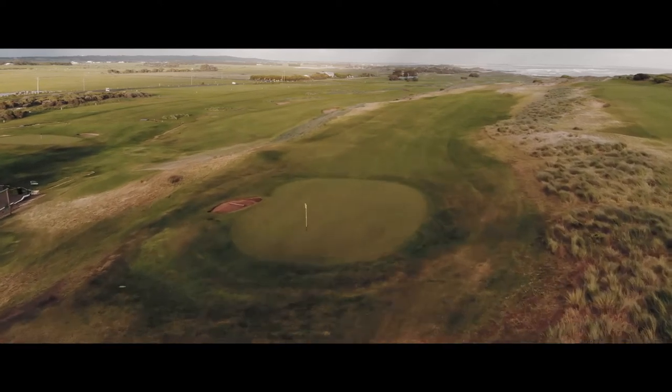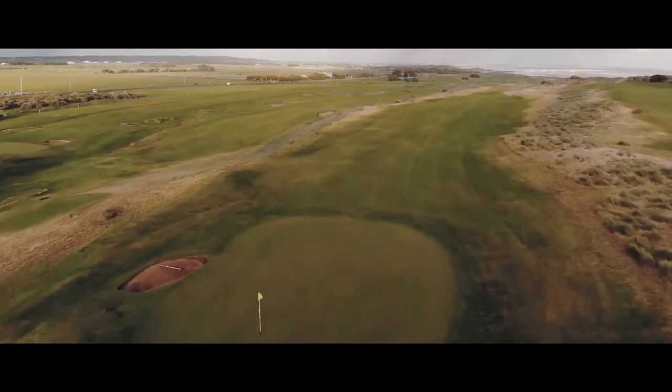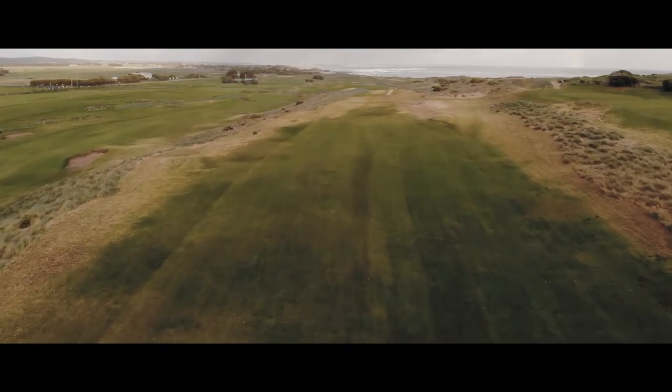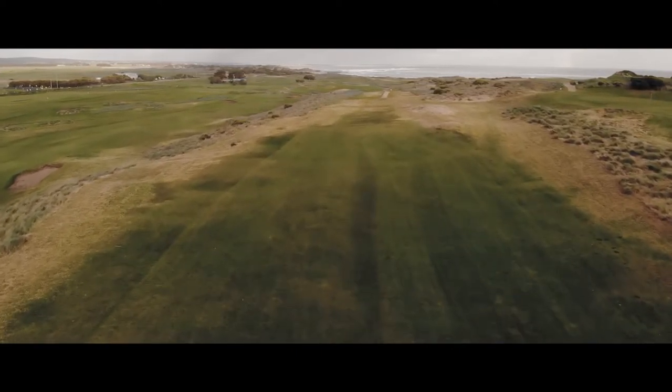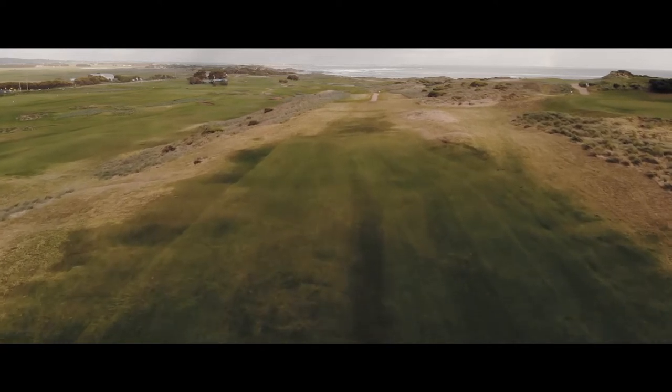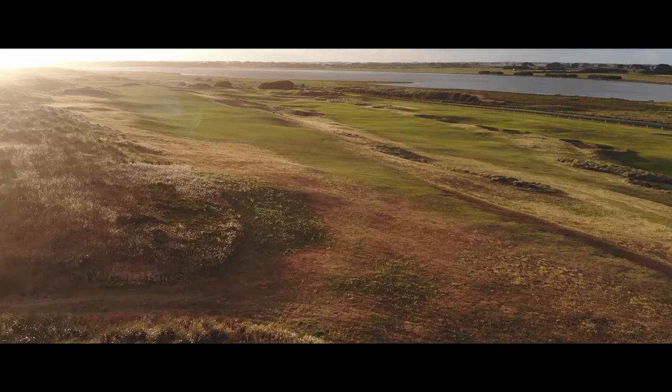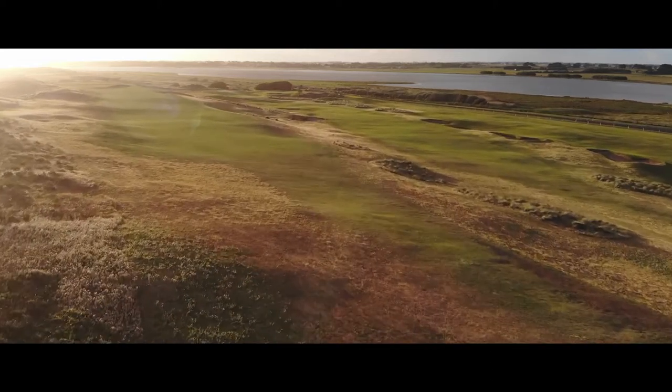Port Ferry — it's one of a handful of true Scottish-Irish link style courses in Australia on the mainland. It was a real pleasure to go and play it. I didn't really have too many expectations. I've never been to Port Ferry, never to the golf course before. And when you drive in, it's very clear that it is in links land.